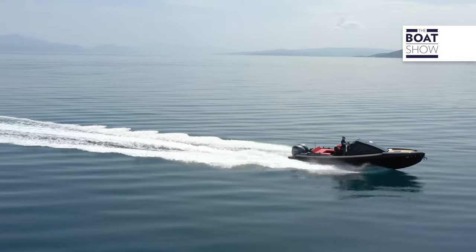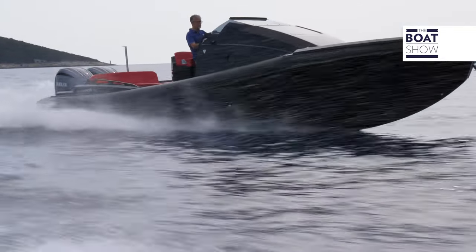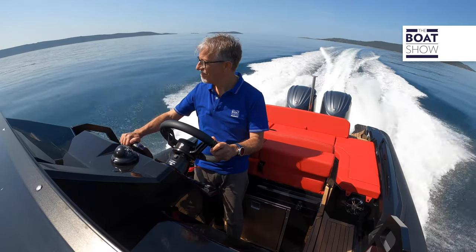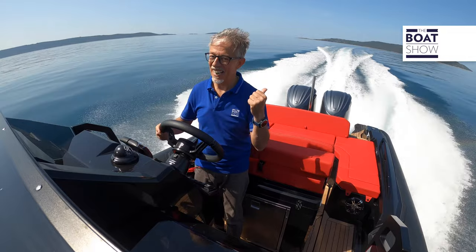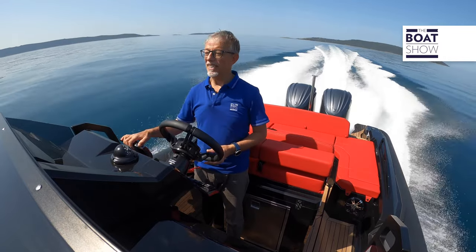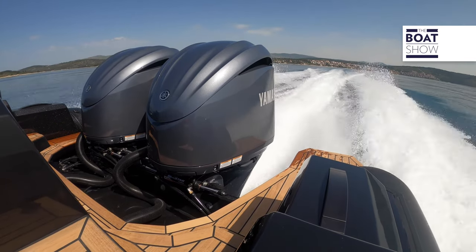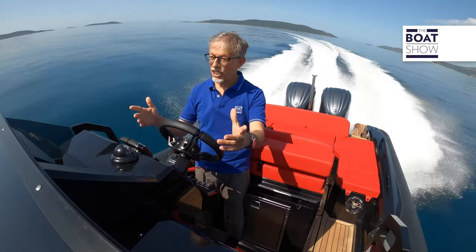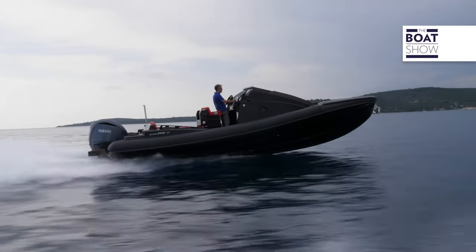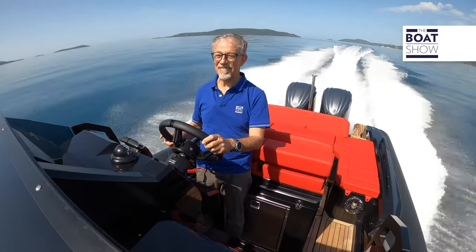This is not a rib made for racing — it is a rib rather designed as a super yacht tender or for family use, and there is also a cabin. But it makes me want to push the throttles forward a bit, to hear these two outboards. At 40 knots I give a little trim — I could have done it even earlier. It is very pleasant to control. There is a slight wave here, and we're at 50 knots, but I'm not at full throttle.